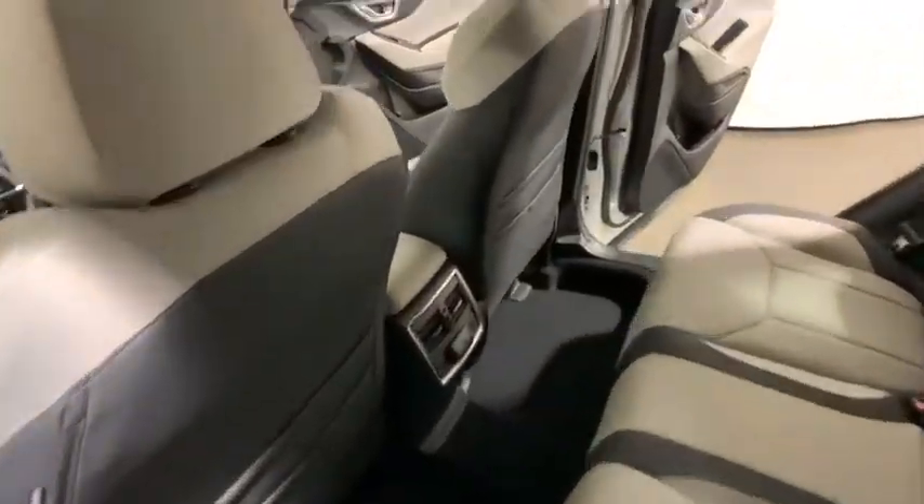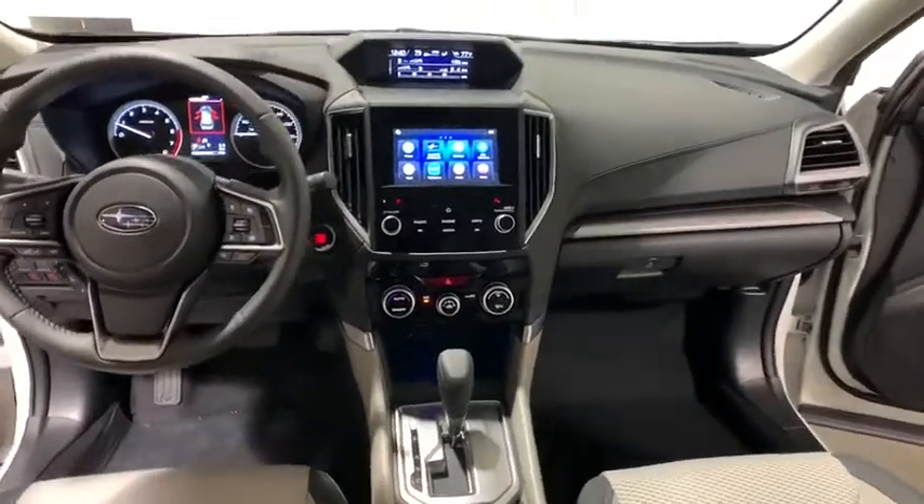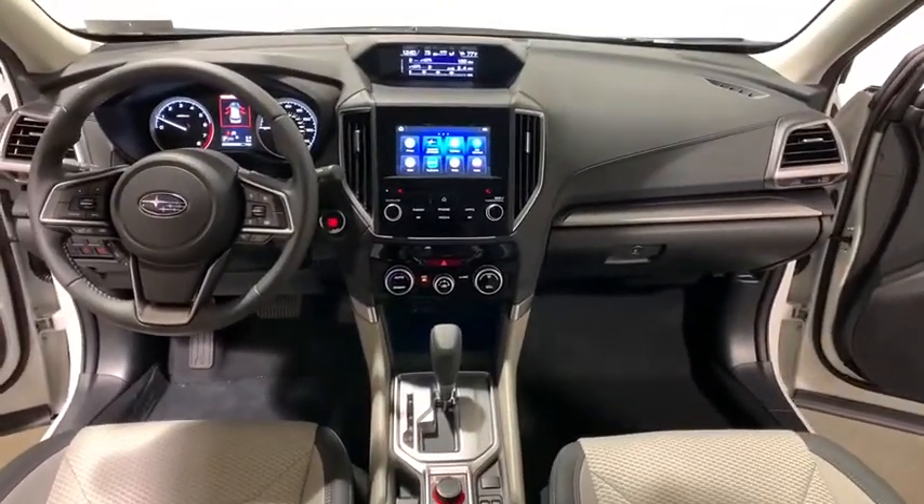Panic alarm, overhead console, tachometer, remote keyless entry, brake assist, power driver's seat, rear window wiper.